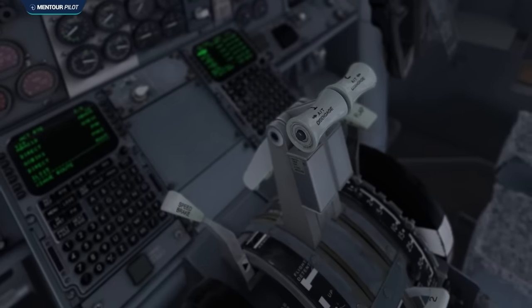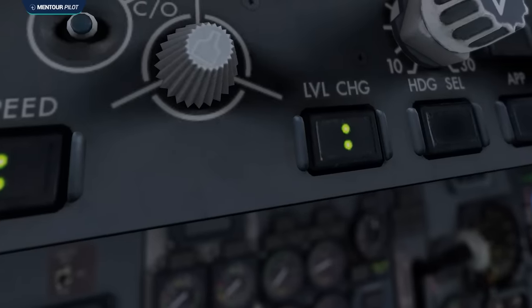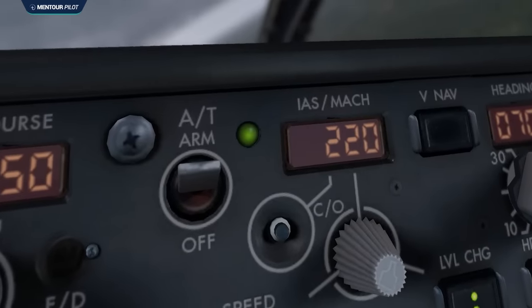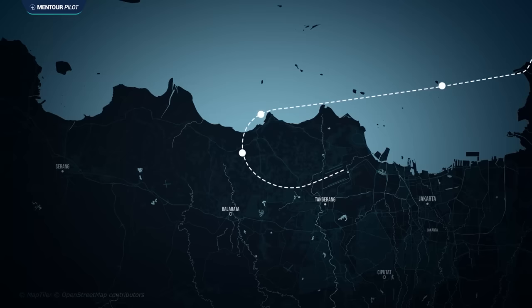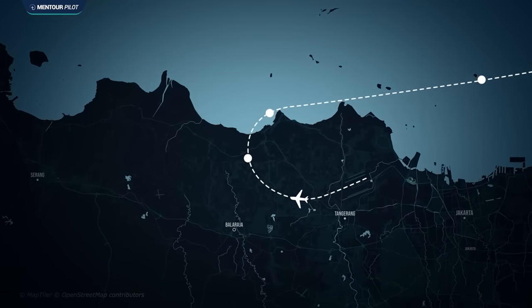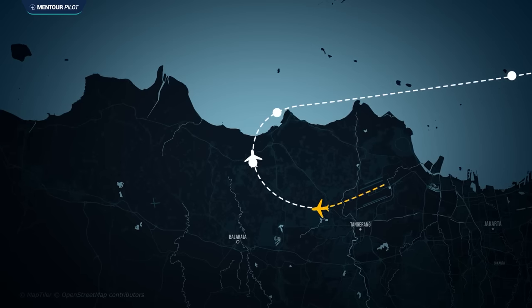The flaps were retracted and when the aircraft climbed through 1,780 feet, the captain engaged the autopilot. From this point, the autothrottle was giving the selected climb thrust and since they were climbing in a vertical mode called level change, the aircraft was pitching to maintain the speed of 220 knots selected on the mode control panel. With only 56 passengers on board the aircraft was very light, and using level change at such a low speed gave the aircraft a very high climb rate.